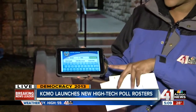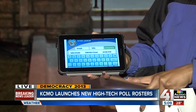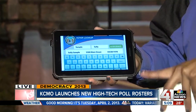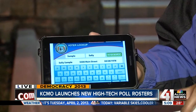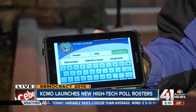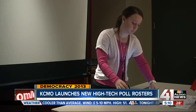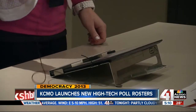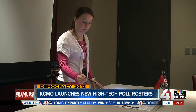Good morning, Lance. So here's what it looks like. This is a tablet — not the exact tablet that they will be using here this morning, but it looks very similar. This is how judges will be able to look up voter information. They'll be able to scan your driver's license or scan your voter ID card and look up your information that way. Election officials told me that Kansas City really is one of the last cities in the state of Missouri to introduce the electronic poll rosters.